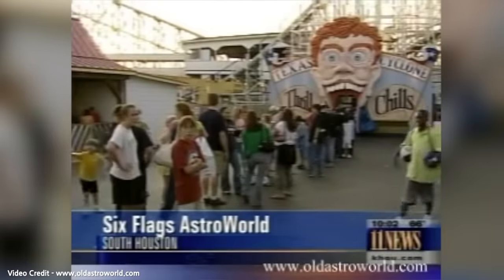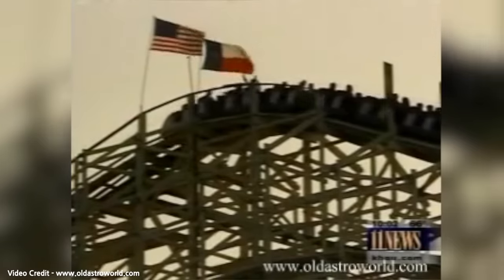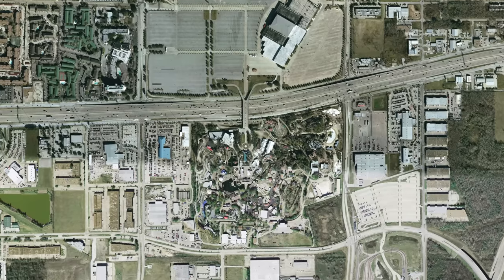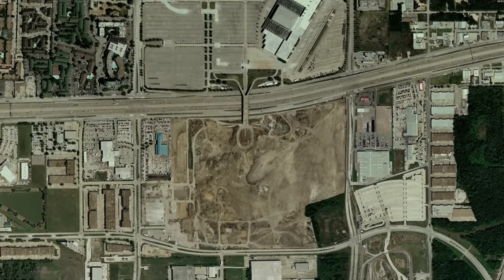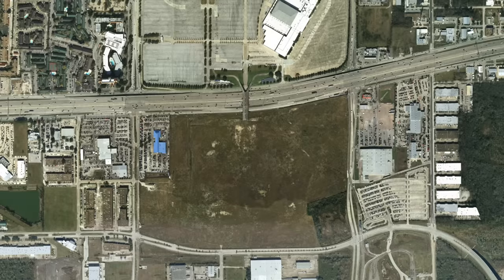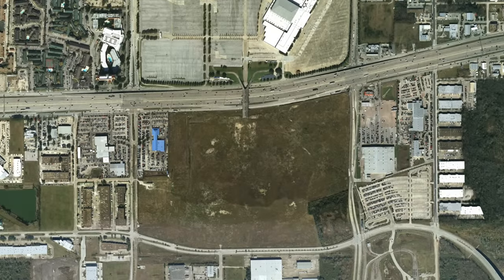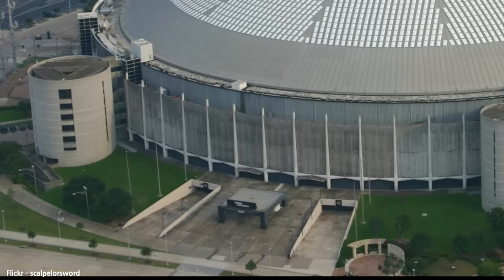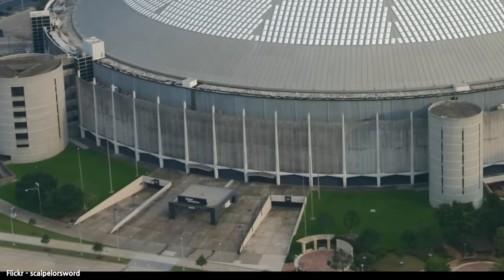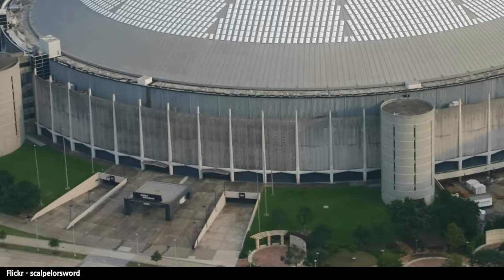The now Six Flags Houston — formerly AstroWorld — had fallen into financial trouble, and by the decision of its own company, Six Flags decided to shut down and then demolish the entirety of AstroWorld. By 2006, the once sprawling theme park was now just an empty plot of land, leaving the Astrodome as the sole remaining building in the once tourism mecca.